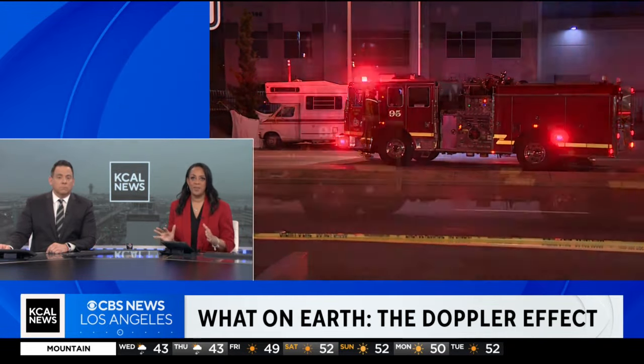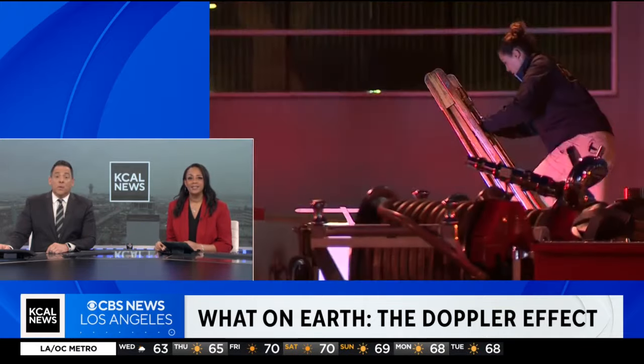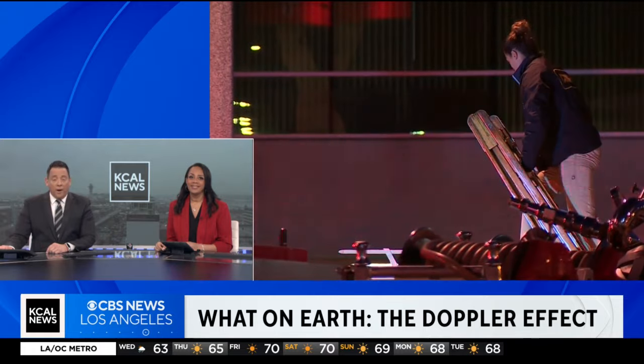The Doppler effect is a phenomenon that's all around us, from the stars above to everyday sounds we hear and the weather forecast that we get. KCAL meteorologist Marina Jurica dives deeper in this week's What on Earth?